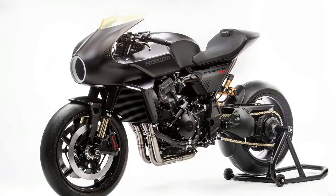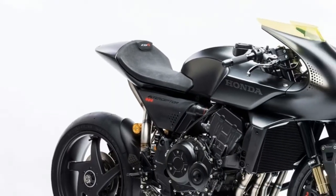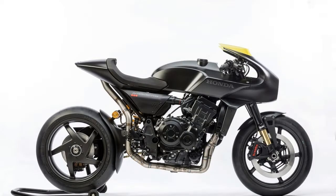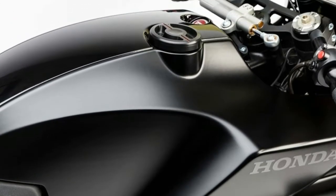Interestingly, the lettering on the tail reads 1000R. Is the CB4 merely a design exercise, built to show off the talents of Honda's hottest engineers and stylists? We damn sure hope not.